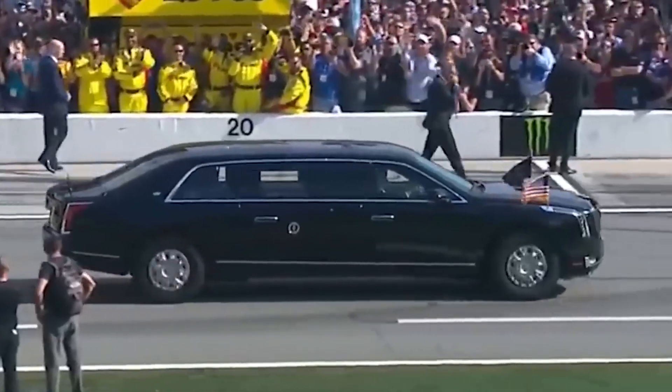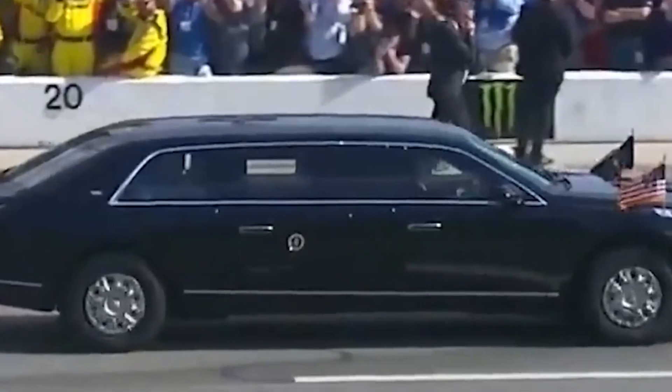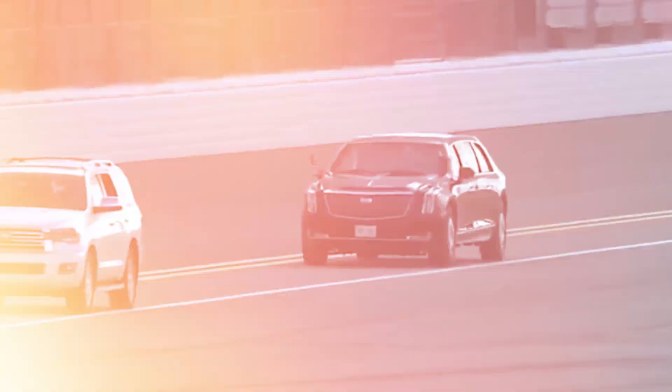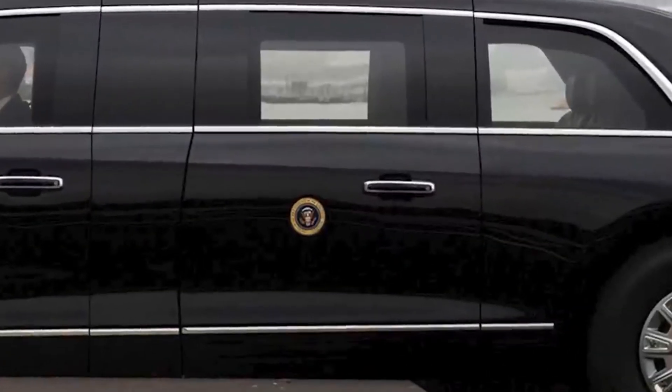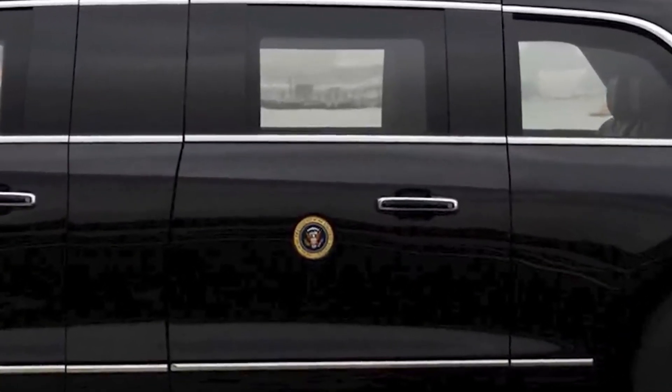The ride is soft yet controlled thanks to custom-tuned suspension. It's the perfect way to arrive at a red carpet event or shuttle high roller clients around town. Love it or hate it, the Trump limo makes a statement wherever it goes thanks to its audacious style. It's a prime example of the designer's trademark flair.